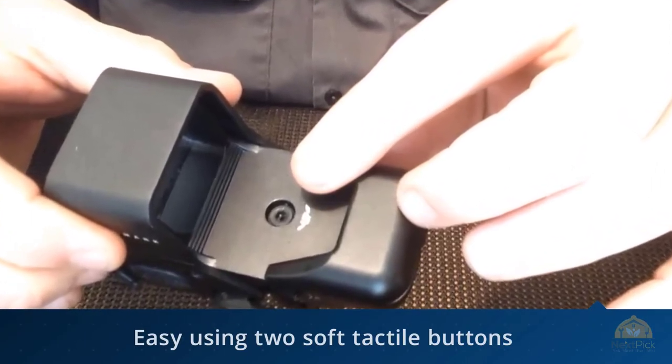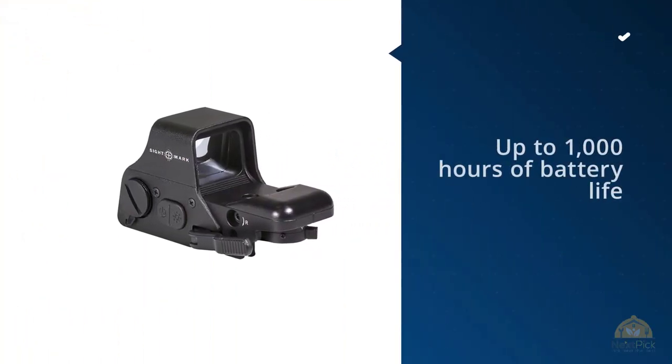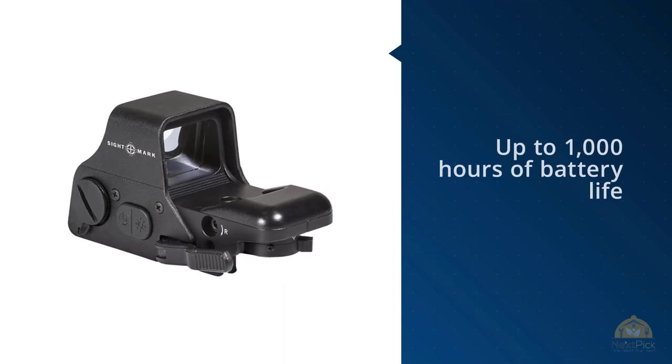Operating the sight is easy using two soft tactical buttons on the left side. The on/off button is multifunctional — the first time you press it the sight will turn on and the reticle will be illuminated. If you press it again while the unit is on, the reticle illumination will change between green and red. For more details, click the link in the description.